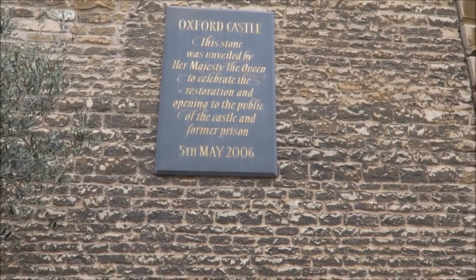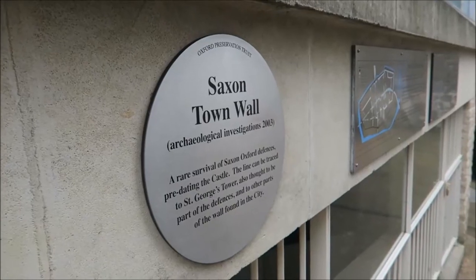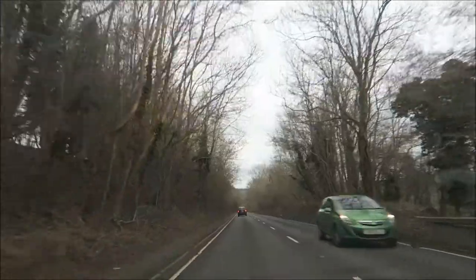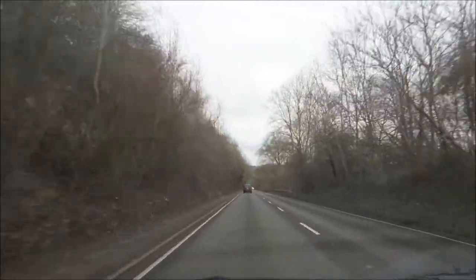There's a little stone saying that old Queenie was over here to open it up. And we're going to fade out here and I'm going to show you some of the books and stuff that I got while we were away as well. So we just got back from Oxford and I wanted to do a little bit of a haul to show you some of the bits and bobs we got while we were there.